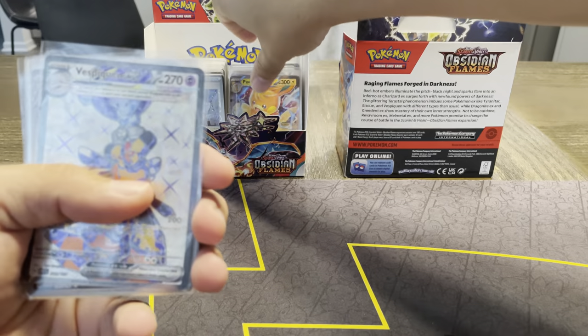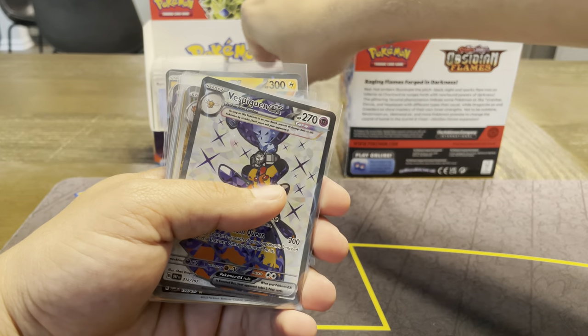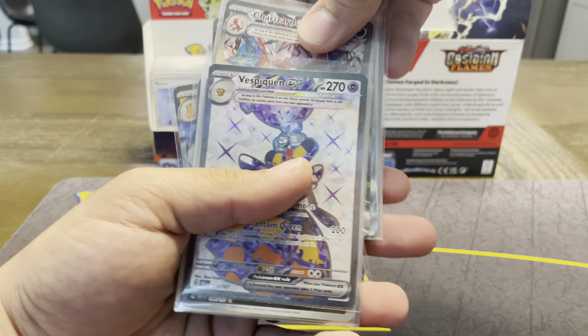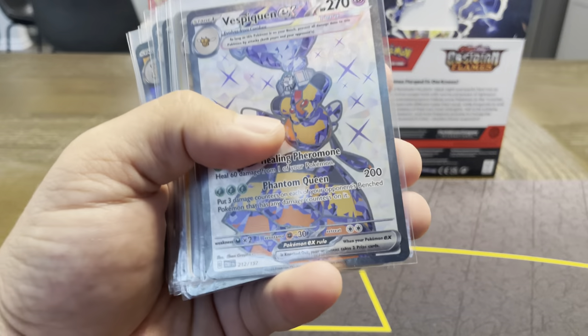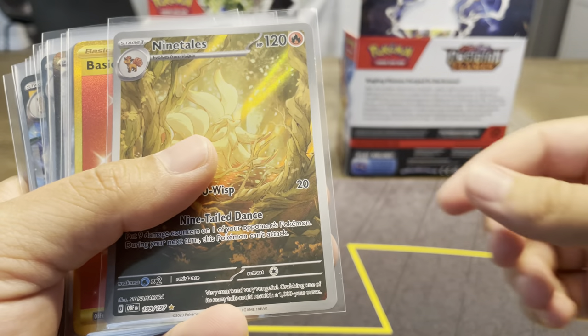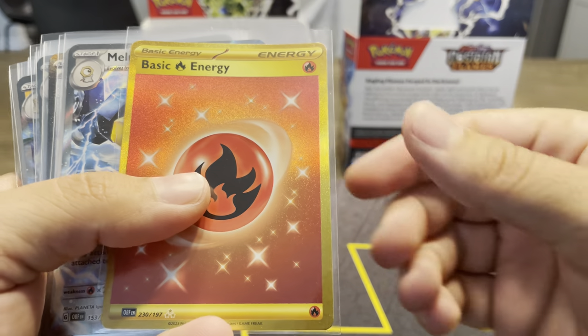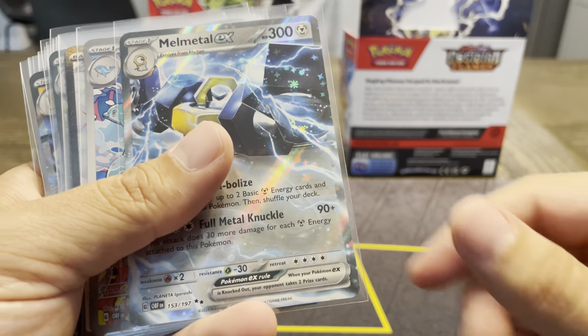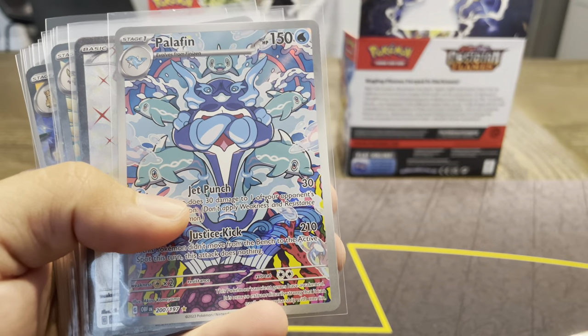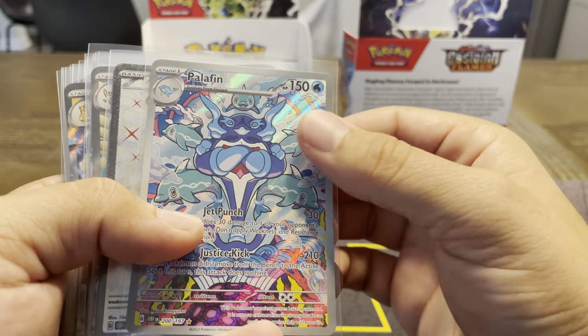I'm keeping them in here until I get my binder, which I plan on getting today. So let me grab these — the ones that are sleeved up. We got the Vespiquen — technically I pulled that from my one Build and Battle — that Ninetales. We did pull a Golden Energy Fire, the Melmetal EX, which I actually love the Lightning. I think that's such a good-looking card. The Palafin, which is so great.